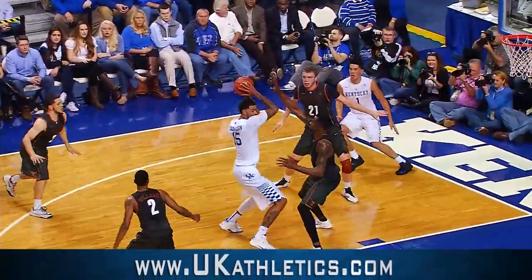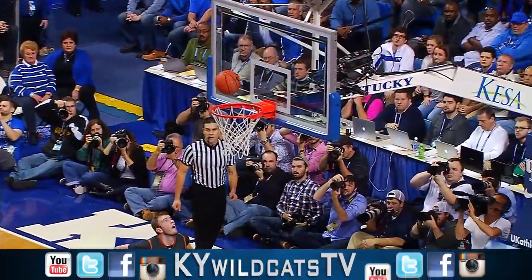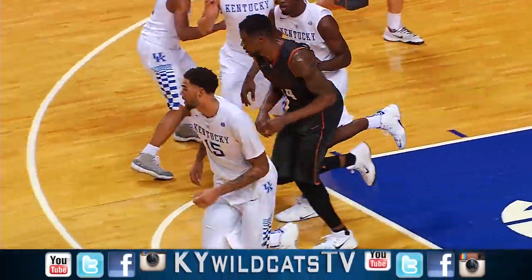Gives it to Uless on the wing, feeds it to the high post to Cauley Stein, goes into the paint with a right-hand hook, bounces off — no good — tapped in! Aaron Harrison got it!